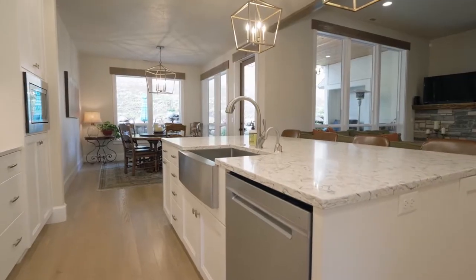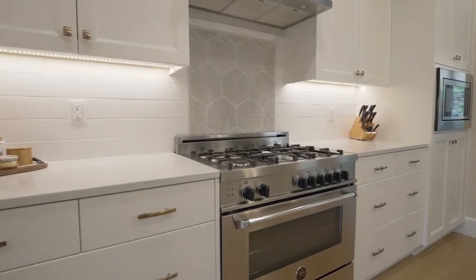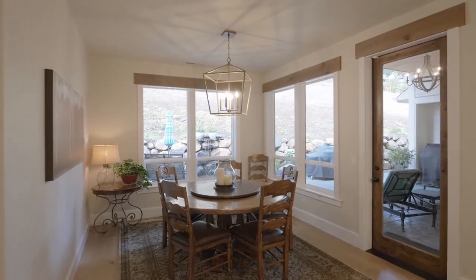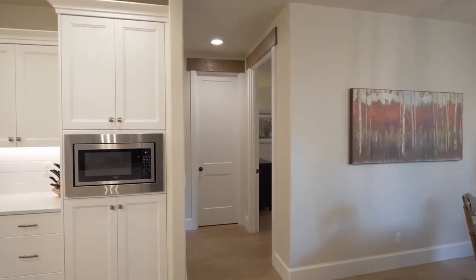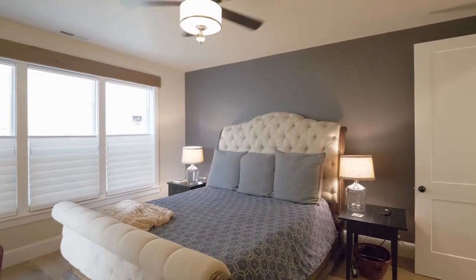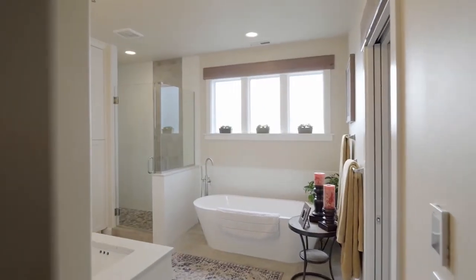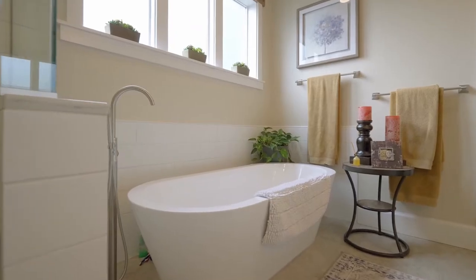The spacious main level master suite features a barn door and is privately located, offering a peaceful retreat. The gorgeous master bath features quartz counters, a modern tub, and a beautiful tile shower.